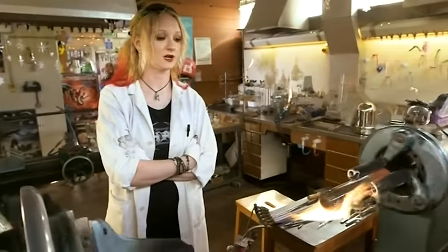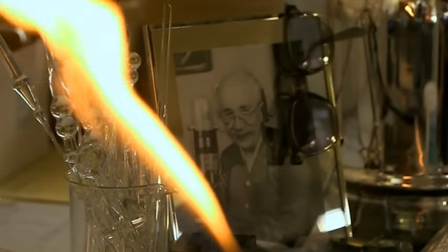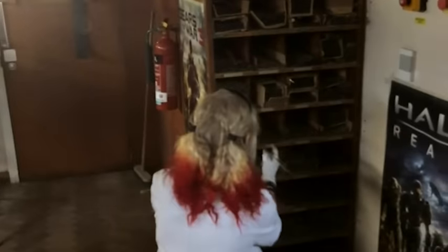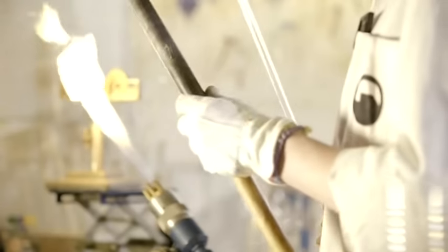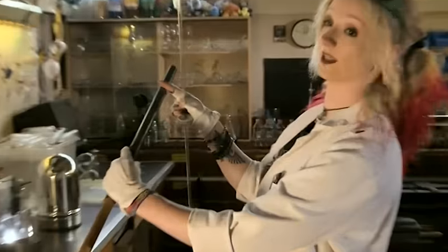There used to be a lot more glassblowers in universities than there are these days. I do think glassblowing could do with a revival — it can't be allowed to die out. This is a large coil condenser and this is what I'm going to be making for you today. It comes in metre and a half lengths and I'm going to coil it around this mandrel to turn that length into about that sort of length.